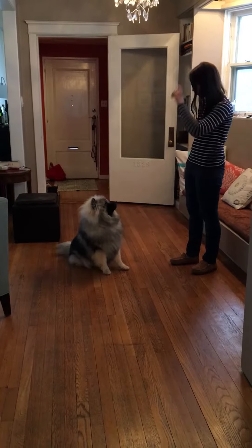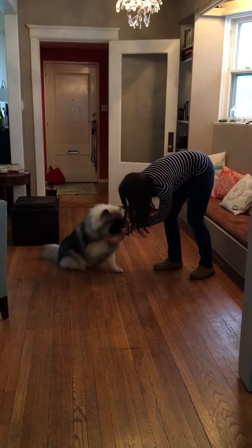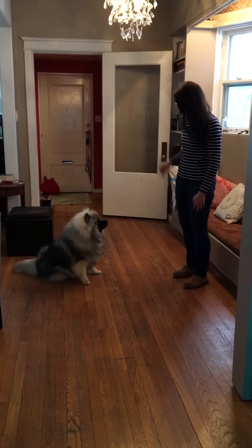Shall we try another one? Watch me. Shake. Good boy. That's a favorite — it's a very good one.